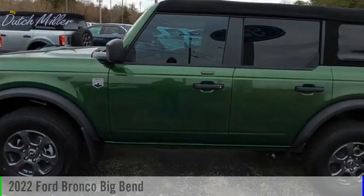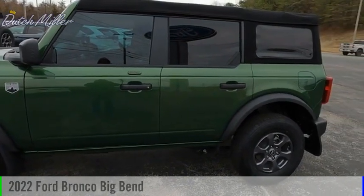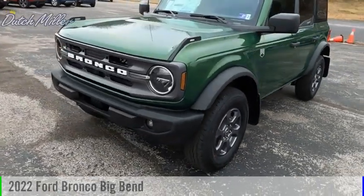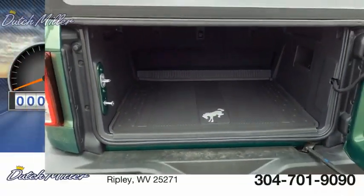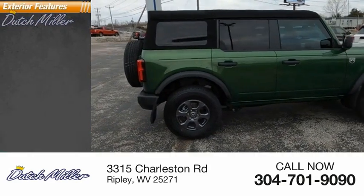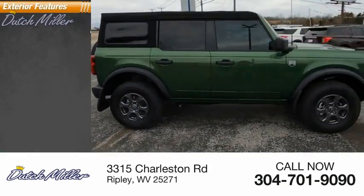Looking for the right vehicle? Check out the 2022 Bronco. This vehicle is powered by a four-wheel drive, four-cylinder 2.3-liter engine. This vehicle has less than 100 miles. Here are some of this vehicle's great options: power windows,